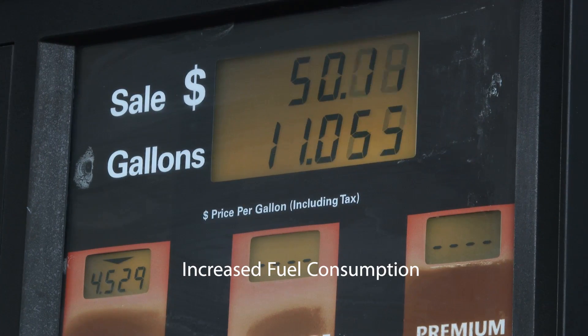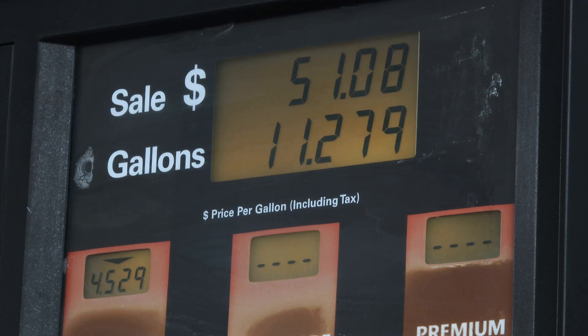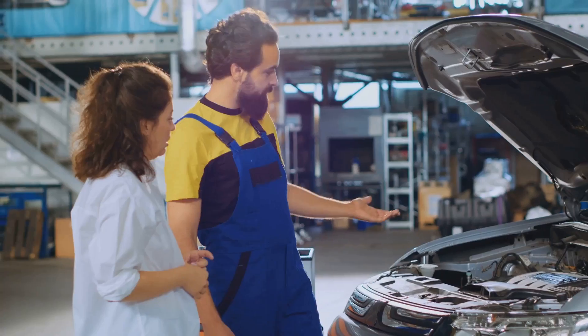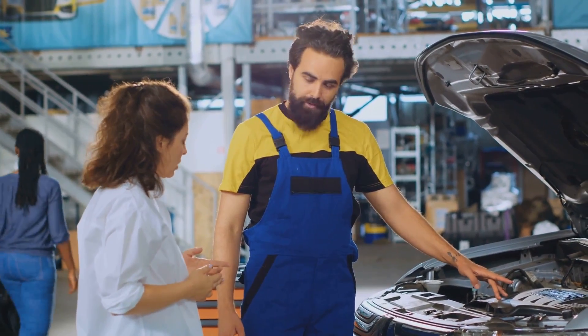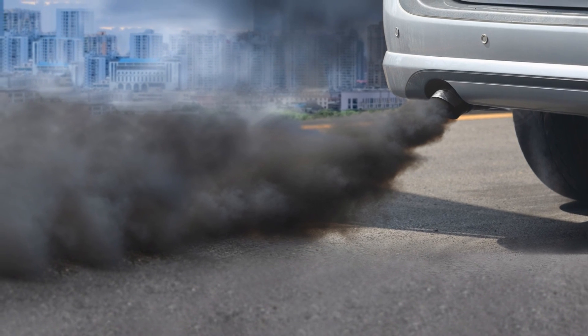Third: increased fuel consumption. This can happen when an injector doesn't close completely or has a leak, leading to an overly rich fuel-air mixture and consequently more fuel usage and emissions. Fourth: the appearance of black smoke from the tailpipe — another sign of an overly rich mixture due to a faulty injector.